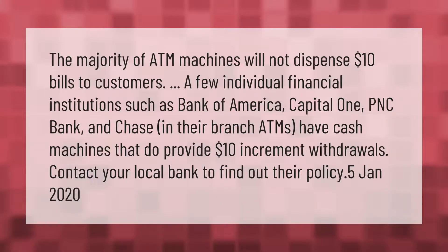The majority of ATM machines will not dispense ten dollar bills to customers. A few individual financial institutions, such as Bank of America, Capital One, PNC Bank, and Chase in their branch ATMs, have cash machines that do provide ten dollar increment withdrawals. Contact your local bank to find out their policy.